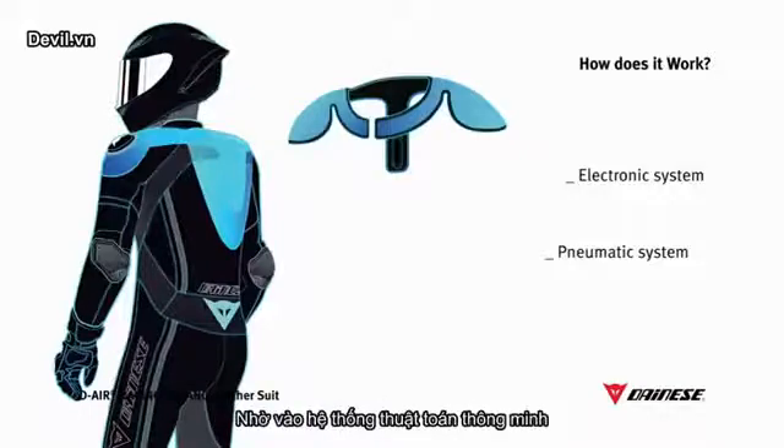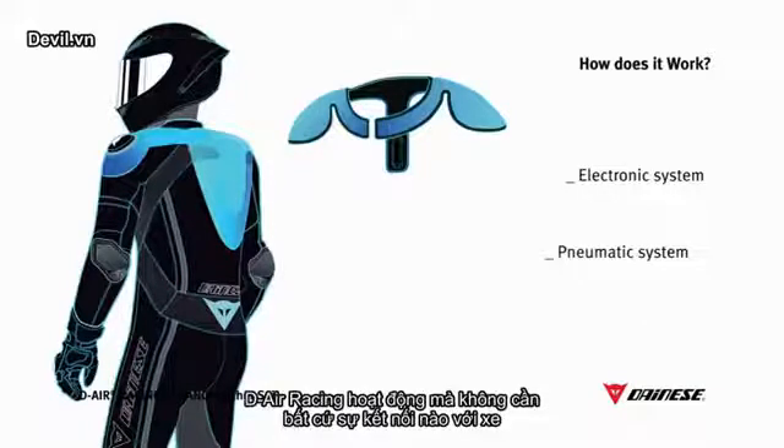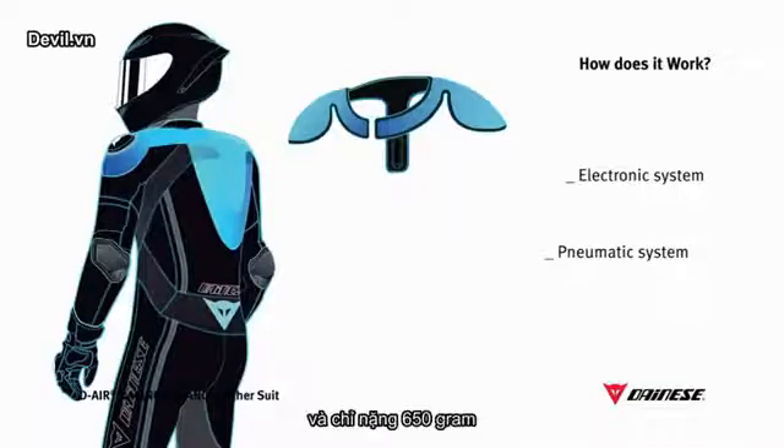Thanks to its intelligent triggering algorithm, D-Air Racing can assess the violence of a crash and only trigger when actually necessary. D-Air Racing works without any connection to the motorcycle and weighs only 650 grams.